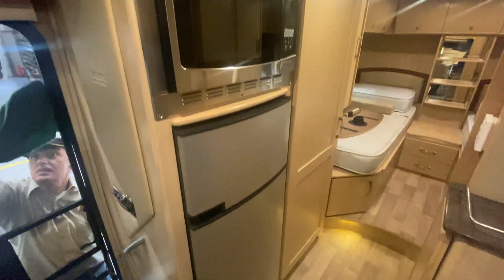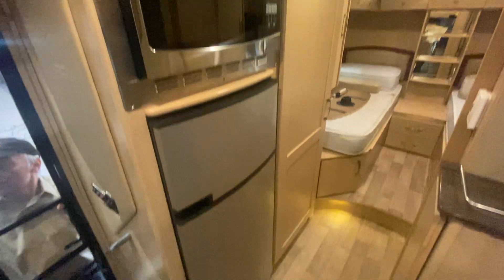We're in our detail shop here, just getting everything ready. You've got your microwave, a double door fridge, your monitor panel up above, your TV antenna.